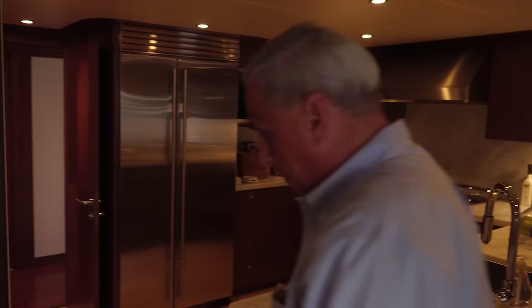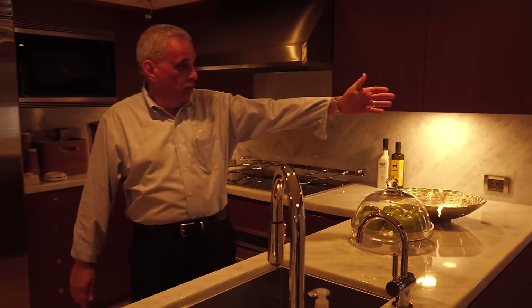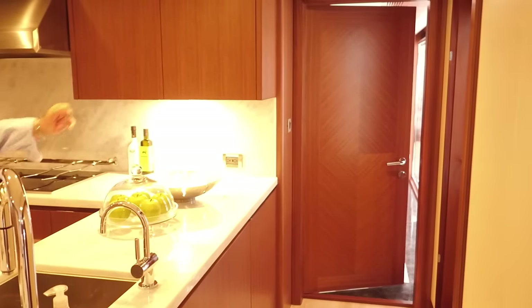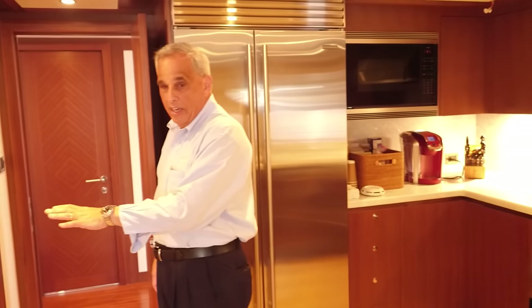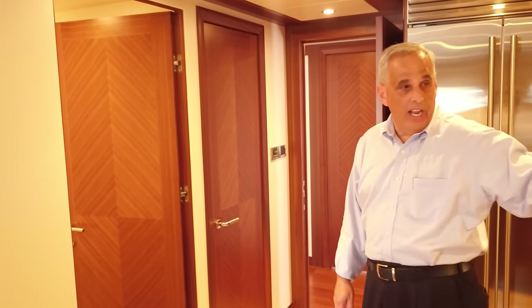This boat is set up for cruising. The crew has access through a wing door on the outside on the port side — they can go down the side deck and bring in groceries without disturbing anyone on the salon deck. The crew staterooms and accommodations are forward of the galley, so they can enter the vessel and go down to their accommodations without interrupting anything going on in the salon.